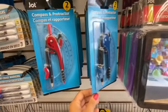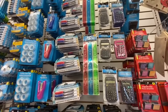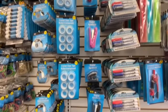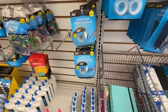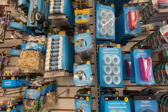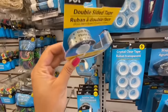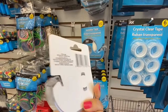Compass and protractor — two in a pack — with a few color options. Lots of calculator options. Rulers multi-pack, staplers in different sizes, invisible tape matte finish by Jot. This one was new — double-sided tape I haven't seen before, says for gift wrapping photos, self-adhesive.